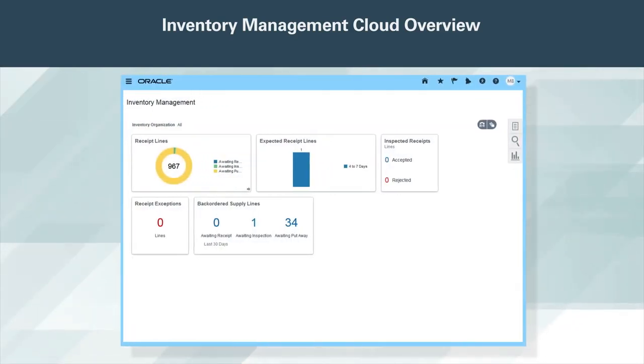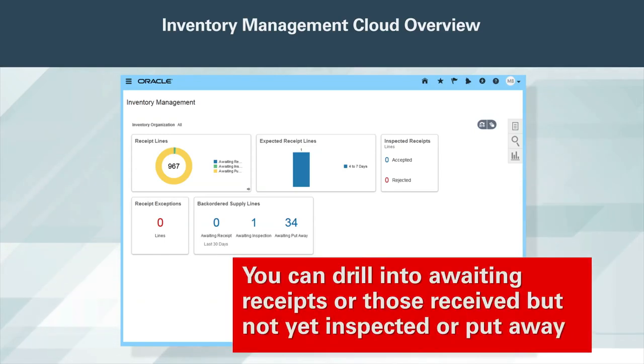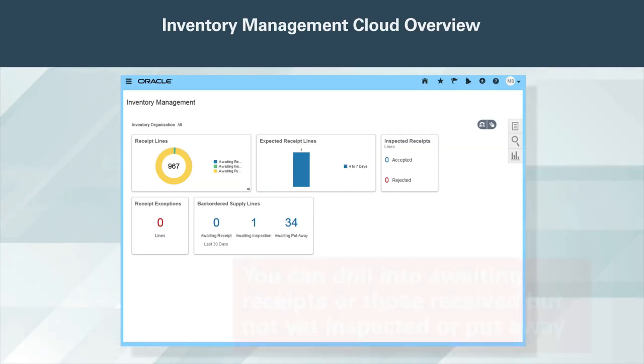Receiving Inflets give you a quick overview of all of your inbound operations. From there, you can drill into awaiting receipts, or those received but not yet inspected or put away. View receipt inspections at a glance, and drill into detail and watch your backordered supply lines, all from the Inventory Management landing page.